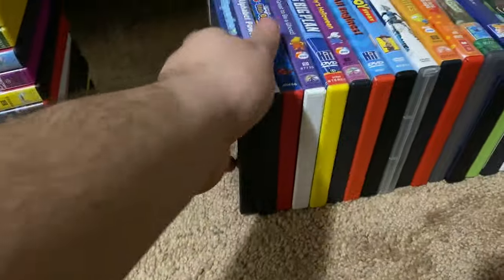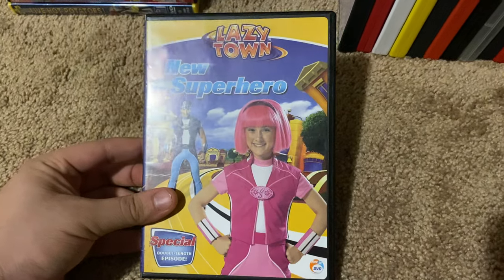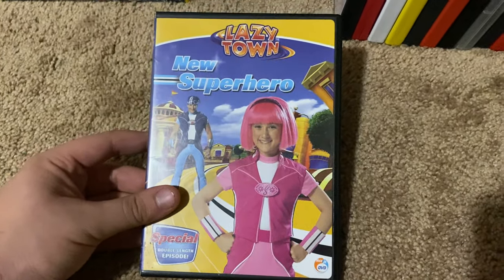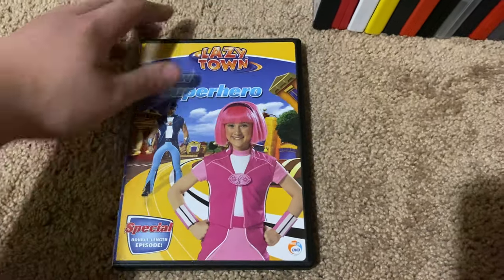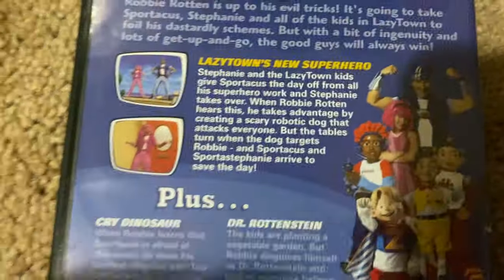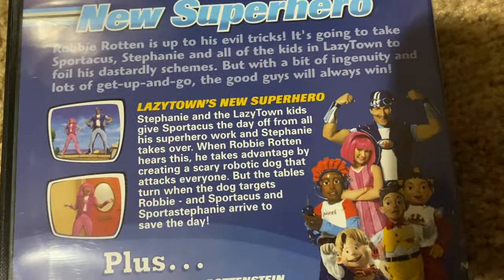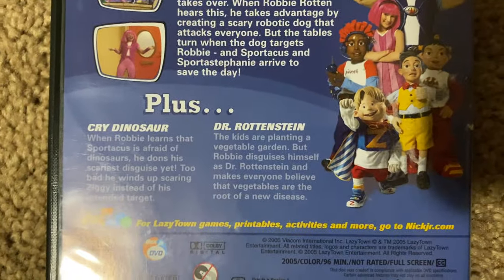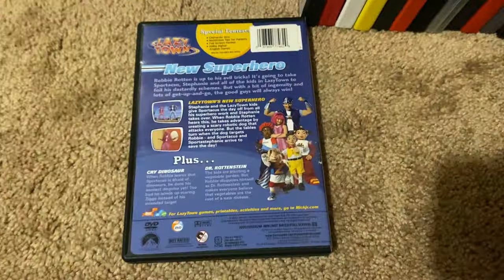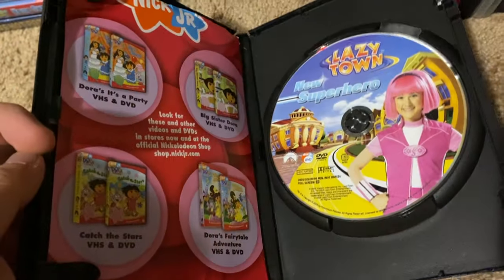Okay, next up we got is LazyTown New Superhero 2005 DVD. So here's the front, spine, proud picture of Stephanie, the back. The episodes are LazyTown New Superhero and the two bonus episodes Cry Dinosaur and Dr. Rottenstein. Here's the disc and here's an insert.